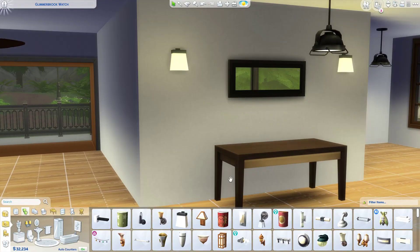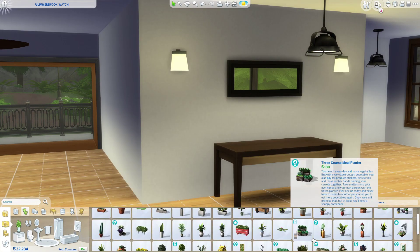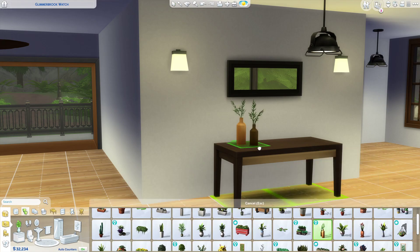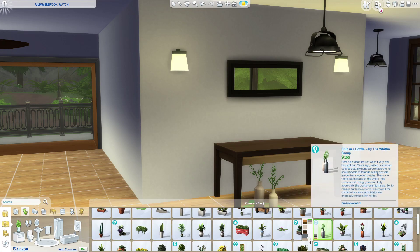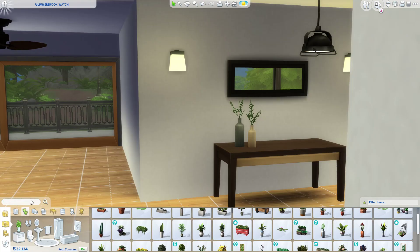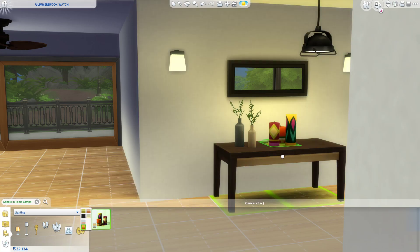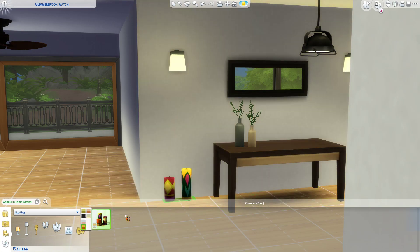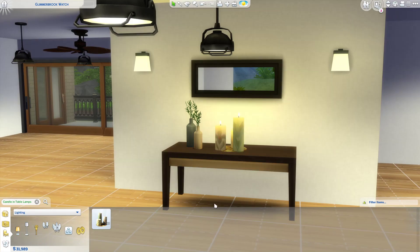Let's add some life into this with a couple of plants maybe. Oh, that isn't too cute. Candles. Maybe not those. Oh, that's actually really cool though. That's really cool, and it adds quite a bit of light. Surprising.